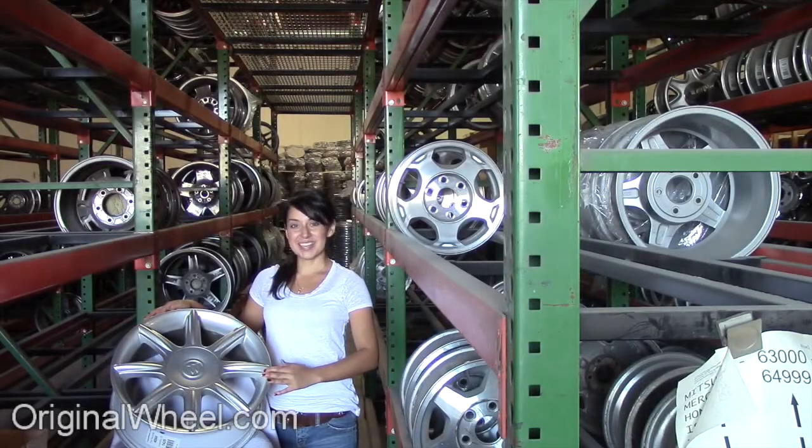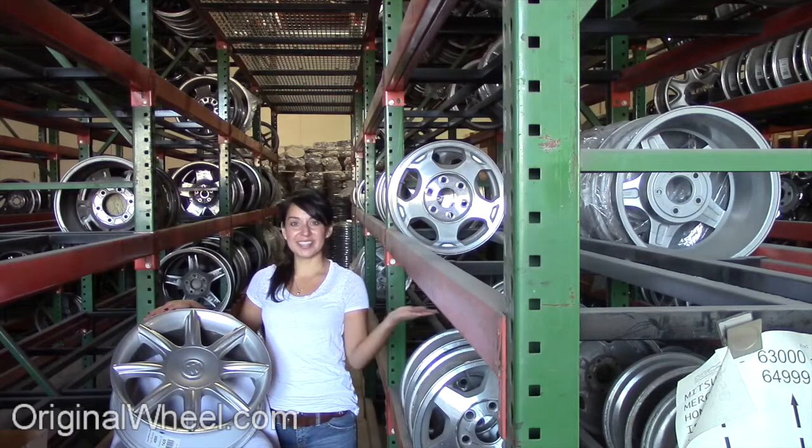Welcome to OriginalWheel.com. Are you in search of factory original Buick Electra wheels? OriginalWheel.com has used Buick Electra wheels. Just click on the link right here.